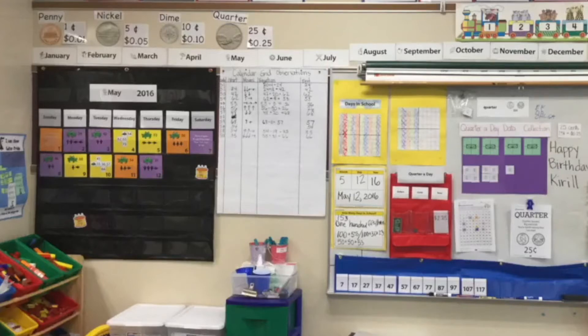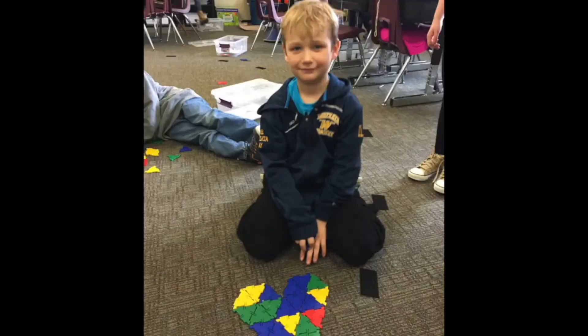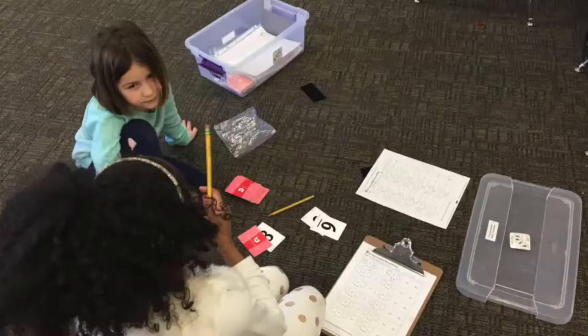New pieces are added to the display each day providing starting points for discussions, problem solving, and short daily workouts. Next, Bridges Sessions. This is our daily whole group lesson which involves discussion, sharing of strategies, and doing hands-on activities. Bridges blends direct instruction, structured investigation, and open exploration.